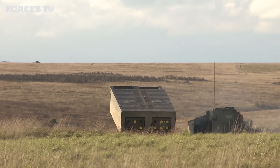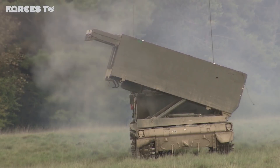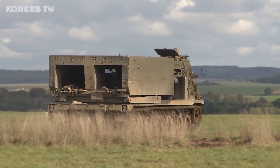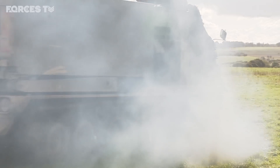This is the Multiple Launch Rocket System, or MLRS. The MLRS is mounted on a tracked armoured launcher and has a crew of three soldiers. It's a highly automated self-loading and self-aiming system.